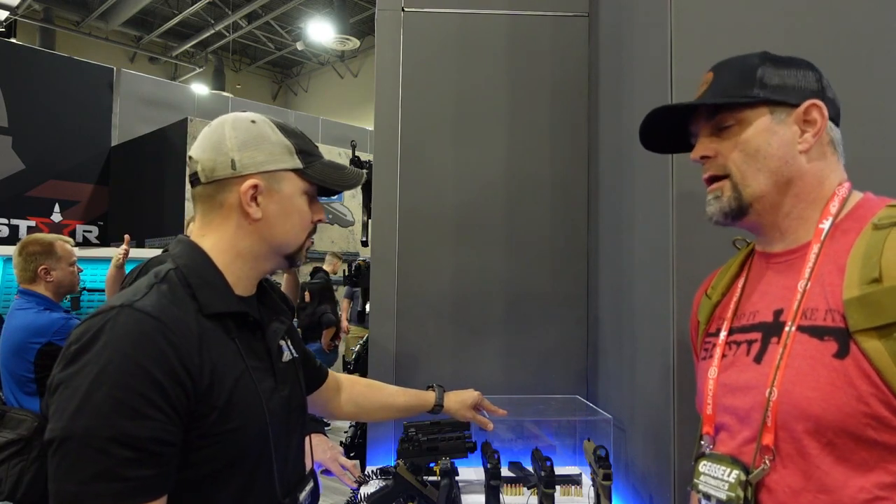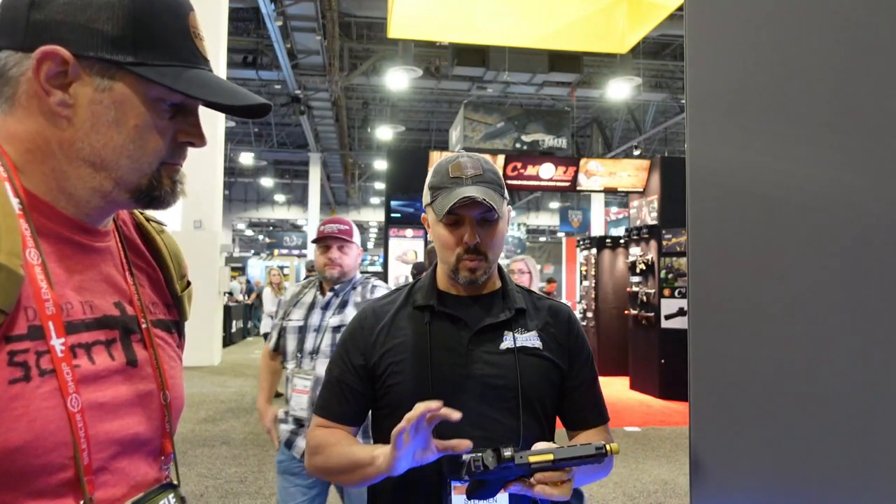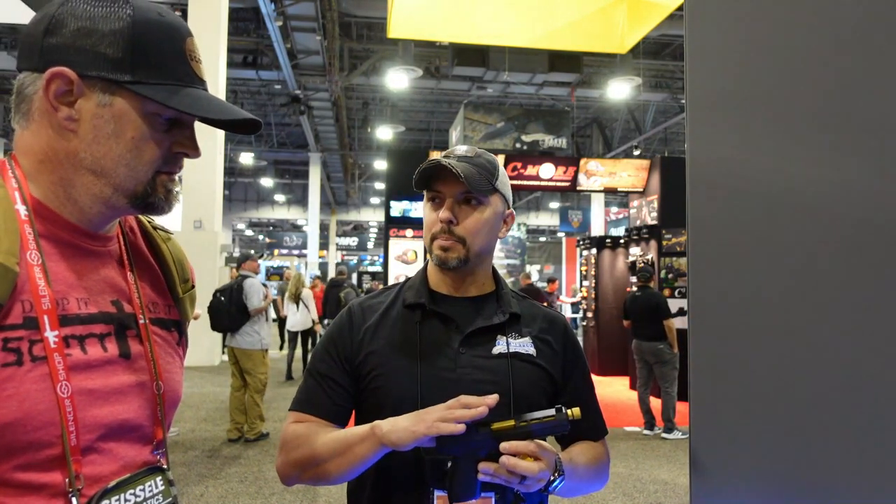Just like the Dagger platform, PSA wants people to be able to build their own with the Rock. They're now offering frames individually, slides individually, and barrels individually — so you can put together whatever color combination you choose. It has a 23-round capacity, the highest on the market, and is optics ready.